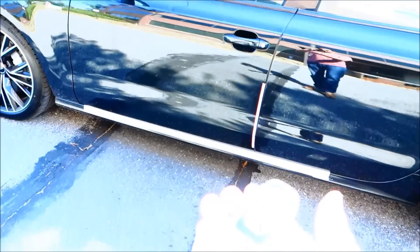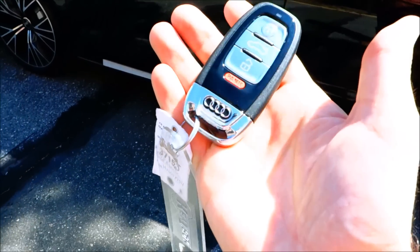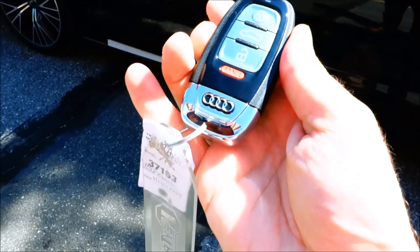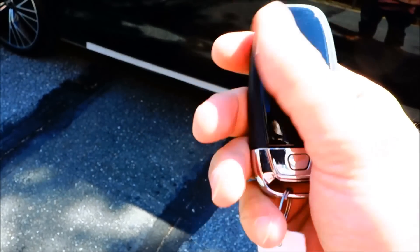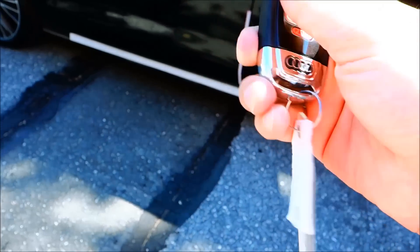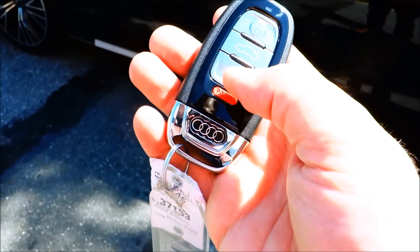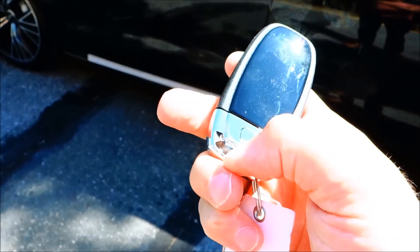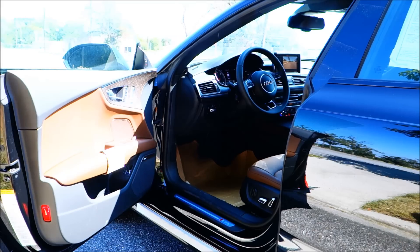Before we go inside, I wanted to show you guys the key. This is a brand-new 2017 Audi key for the A7 — it's really really nice. I love the way they did the plastic with the shiny finish and some stainless steel right here. This is the lock button, the trunk unlock, and panic button. You can press this and it comes apart — you have your valet key. All right, let's go ahead and go inside.